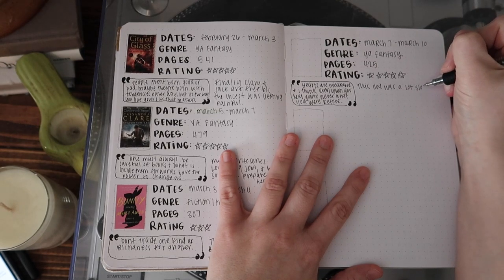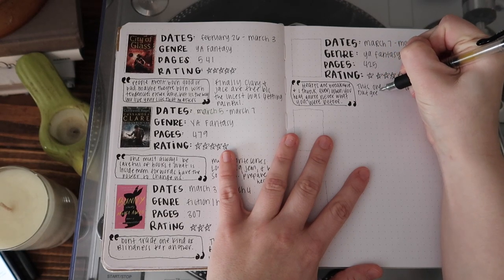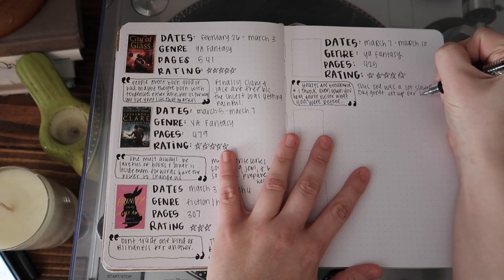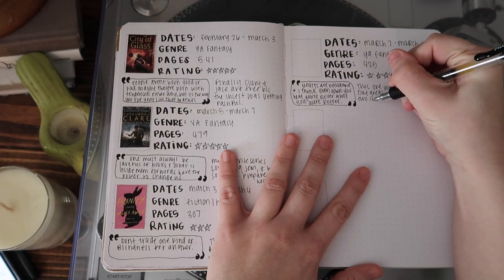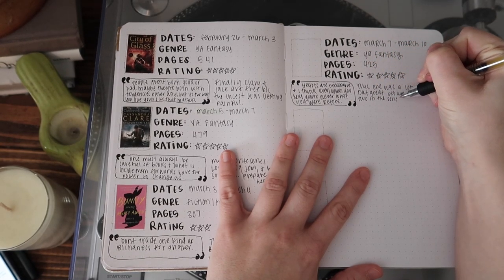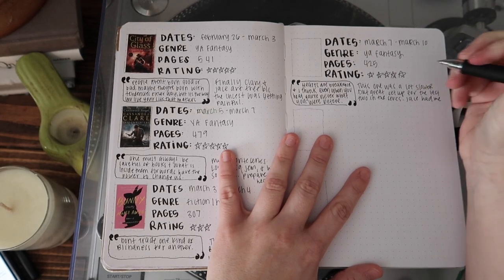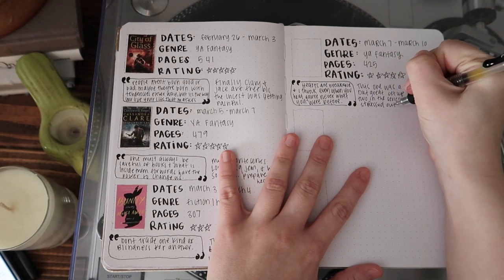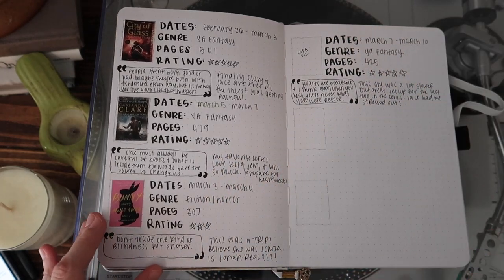I jotted down a couple of thoughts about it — that's kind of how I leave it. City of Fallen Angels is a lot slower than the other books so far in this series, and I kind of forgot that. I did read it pretty quickly but I didn't feel as sucked in as I have with other books. But I know it's going to get fast-paced from here on out.